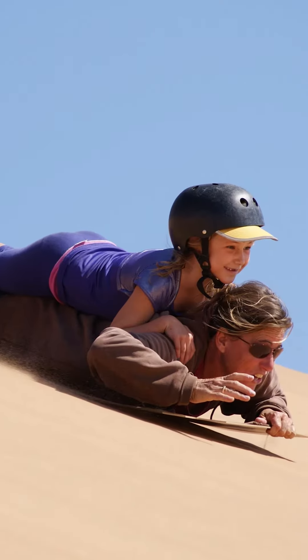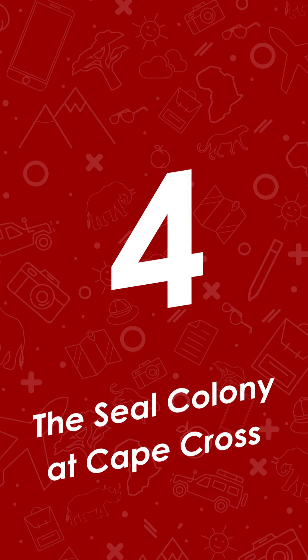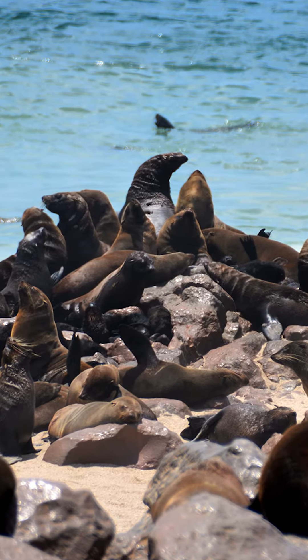If the kids are old enough, they can sandboard down the world's biggest sand dunes near Swakopmund. And at four, the seal colony at Cape Cross. This is the world's largest colony of Cape Fur seals, with over 100,000 seals cavorting around this colony at the Skeleton Coast.